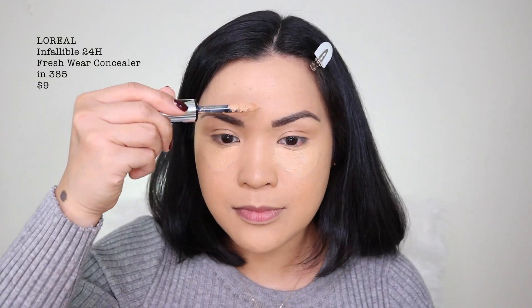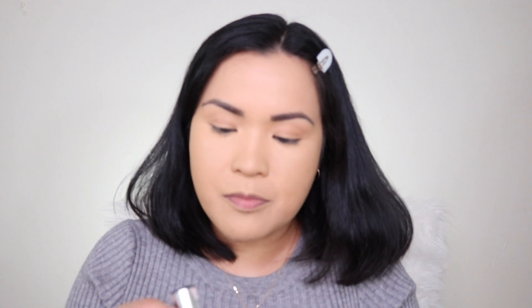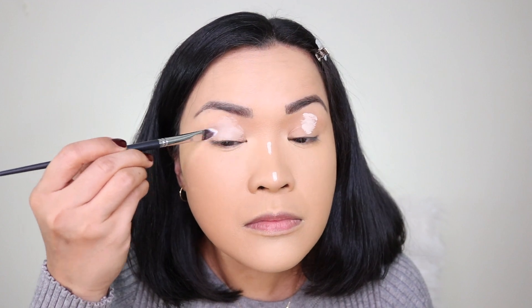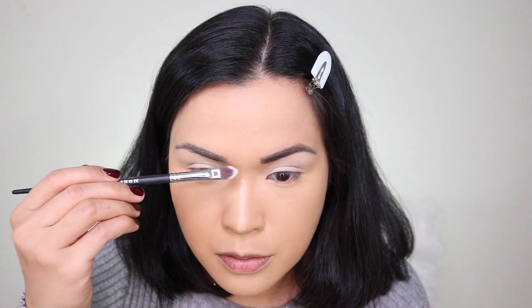Next for my concealer I'm going to use my L'Oreal Infallible Full Wear Concealer in 385 — this is supposed to be similar to my skin tone. I forgot how full coverage this concealer is. My freckles are fully gone, disappeared. Then I'm going to use a little bit of 320, which I think is porcelain — the whitest concealer shade they have. This is the Morphe M705 concealer brush. Next I'm going to use 415, Honey, for my contour.